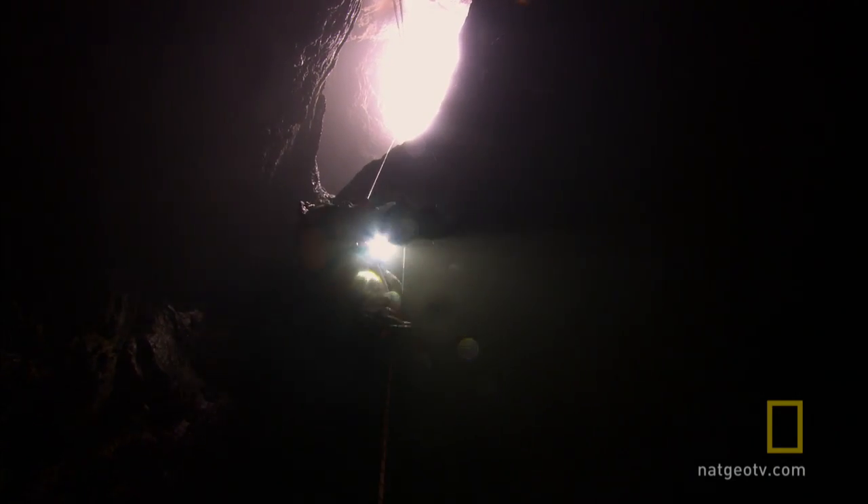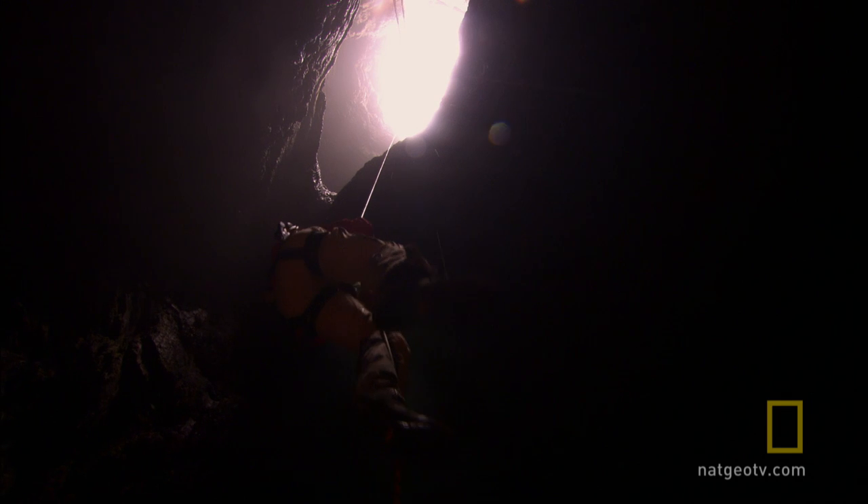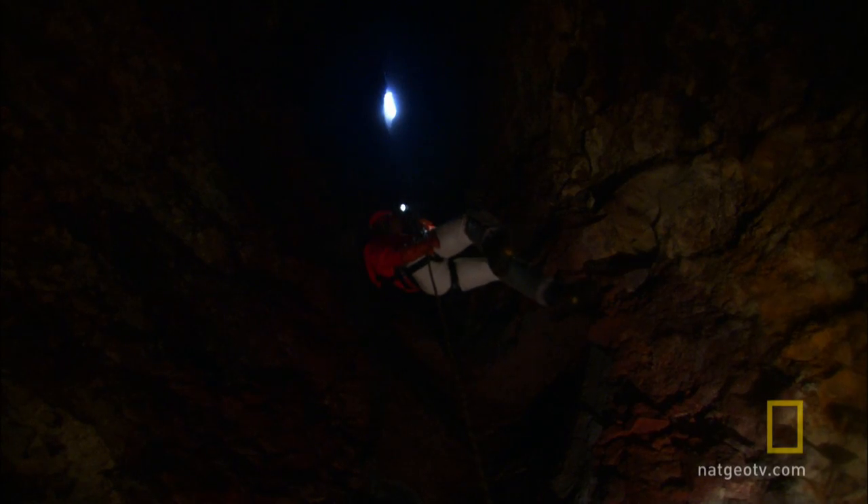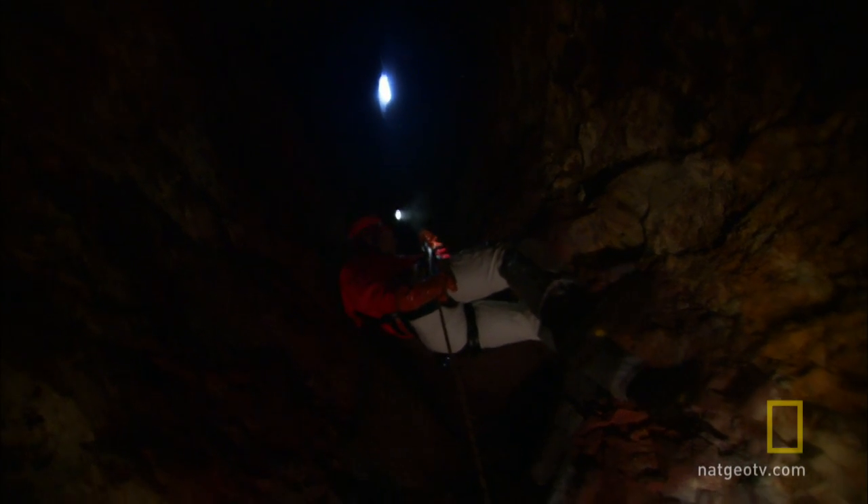Even though this volcano has not erupted in some 3,000 years, descending 450 feet into the magma chamber is a risky undertaking. Even a small, loose rock falling in here could easily kill them.